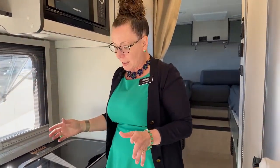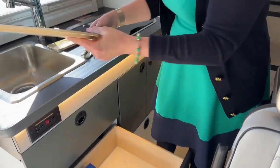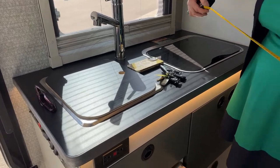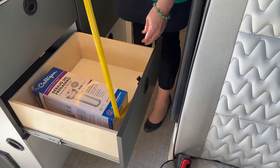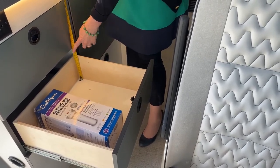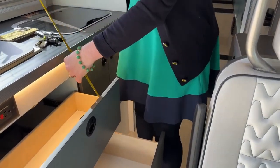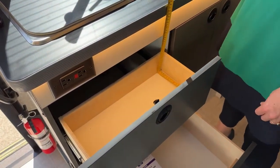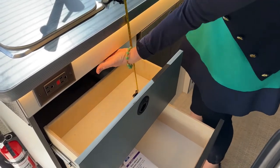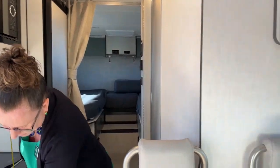Another fantastic feature of this coach is the sink cover - it's actually a cutting board as well, and it just gives you that much more space in terms of countertop. For these drawers, if you're trying to go out and buy a silverware set: they're about 15 inches long and about 16 inches wide, with up to about seven and a half inches of depth. The smaller drawer is about 16 inches long, seven inches in depth, and just under seven inches in height. Near the sink you'll probably want to keep items about five inches high.